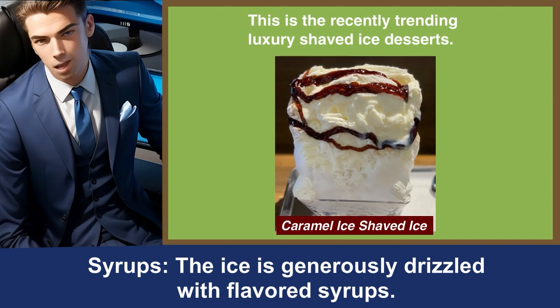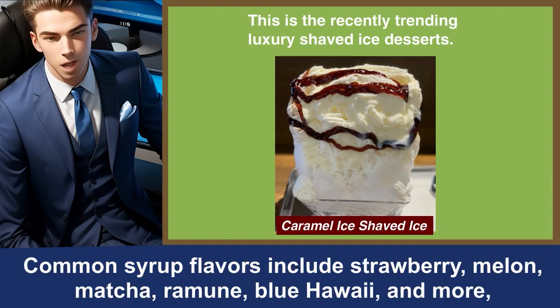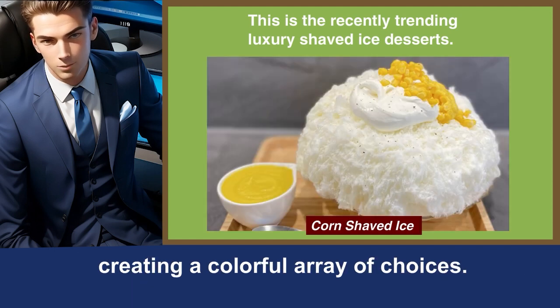Syrups. The ice is generously drizzled with flavored syrups. Common syrup flavors include strawberry, melon, matcha, ramune, blue Hawaii, and more, creating a colorful array of choices.